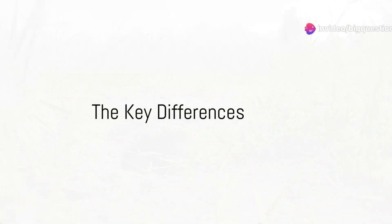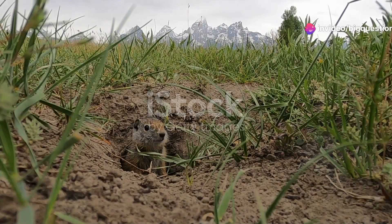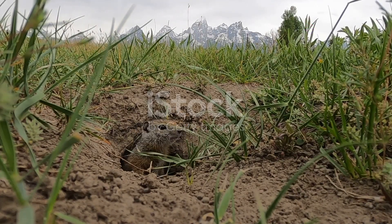Did you know that despite their similar looks, gophers and groundhogs are quite different creatures? These two types of burrowing rodents might fool you with their earthy hues and furry bodies, but a closer look reveals a world of difference.